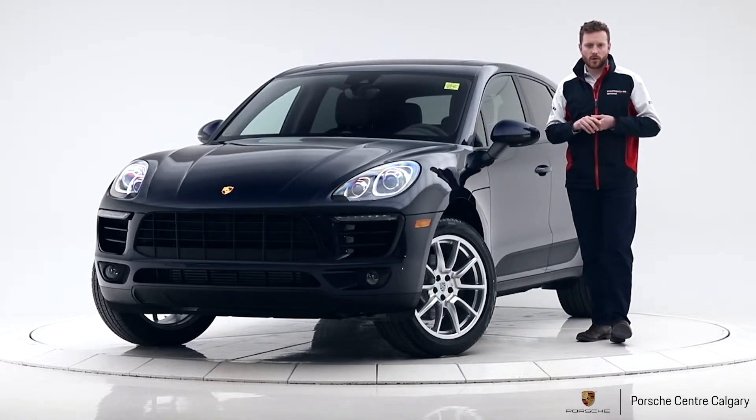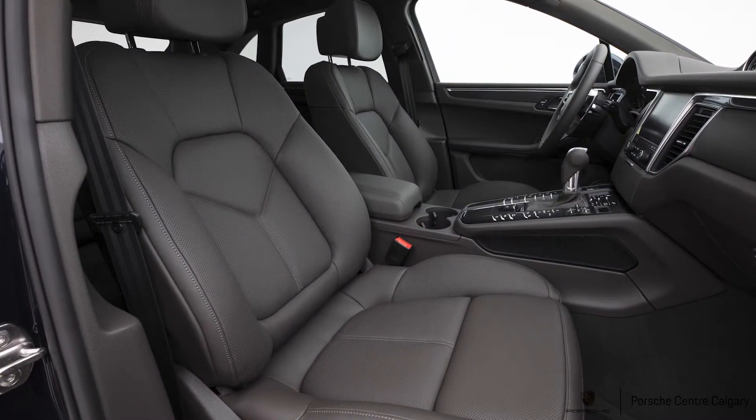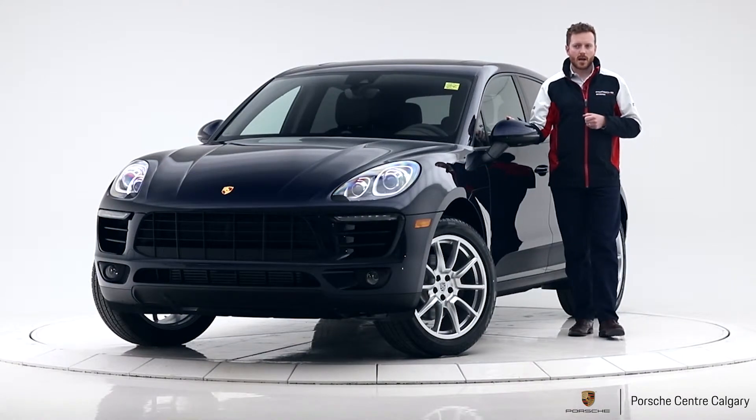On the inside of the car you're getting heated and ventilated driver and passenger seats, heated seats for the second row, we have lane change assist — that's our blind spot warning — added to this vehicle as well, and Bose audio.